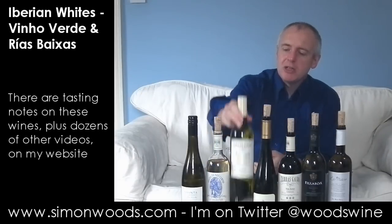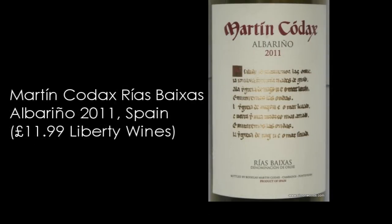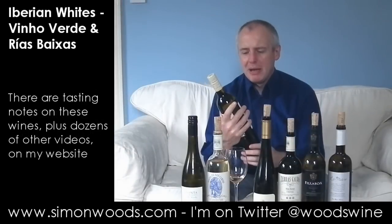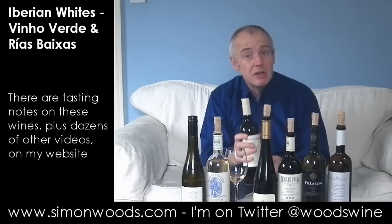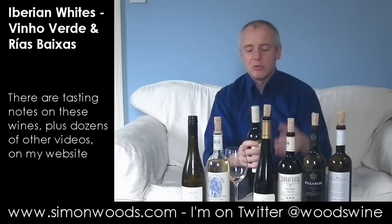Let's try the next one. So here we are on Martín Códax Albariño 2011. These guys, I think they're the largest producer in the Rías Baixas region. It's basically a co-op — I think it started in the 80s. A pretty well-known label, but the wines usually deliver the goods. Let's see whether this one does.